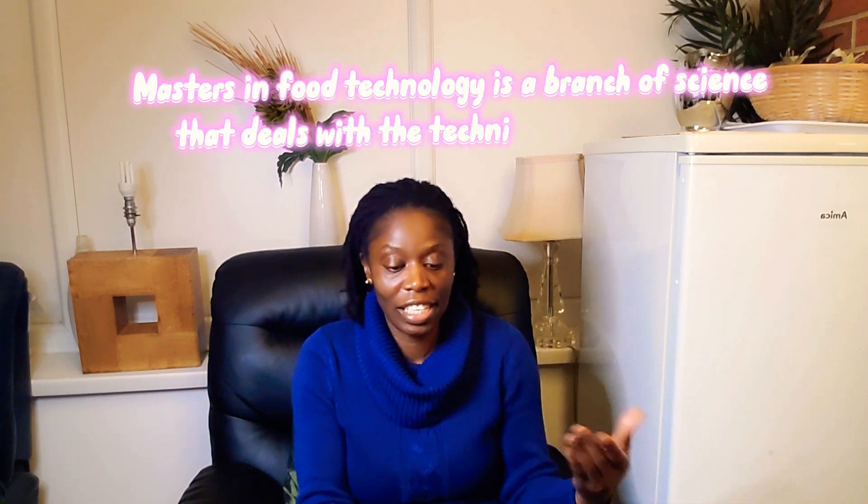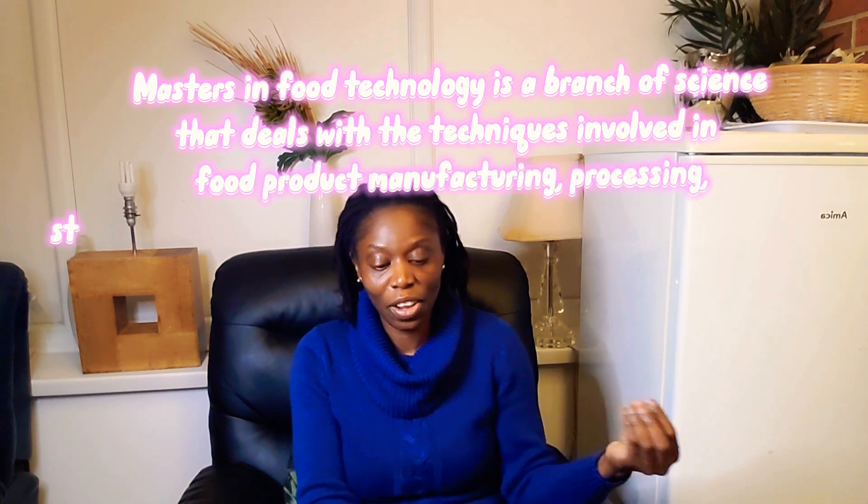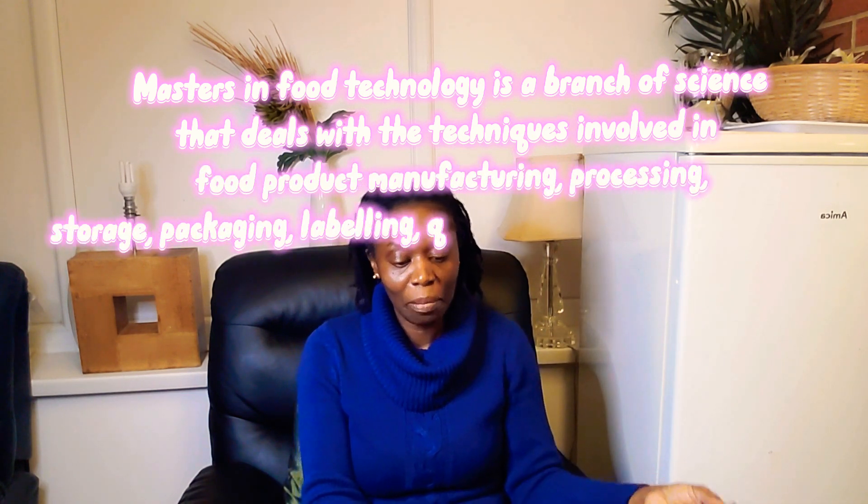Masters in food technology in the UK is a branch of science that deals with the techniques involved in food product manufacturing, processing, storage, packaging, labeling, quality control, and distribution. Studying food technology opens many doors for you.